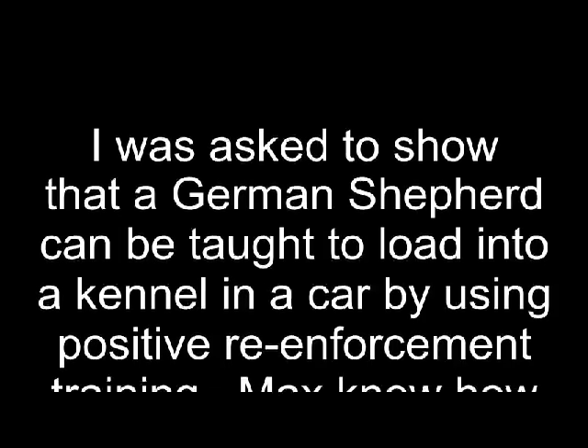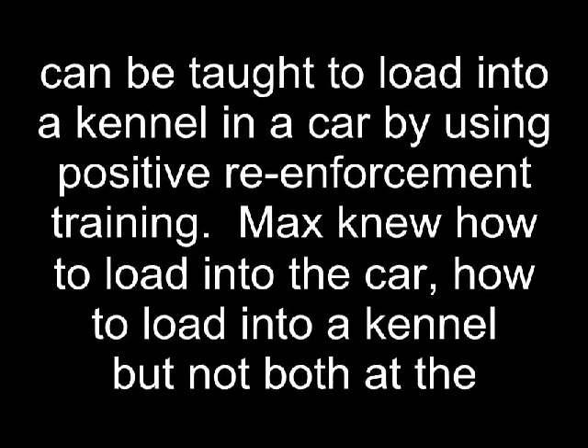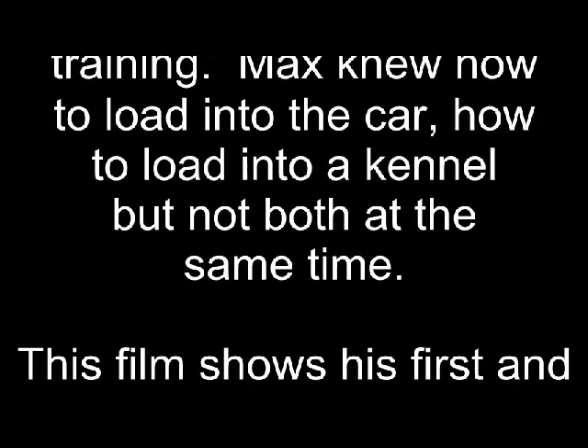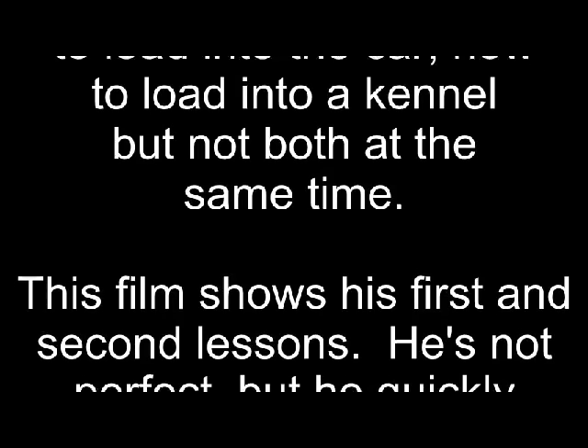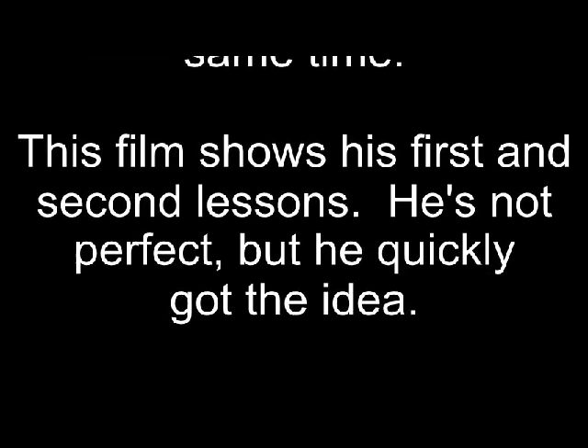Hi, my name is Charlie Bales, and I was recently asked to show that a German Shepherd can be taught to load into a kennel in a car by using positive reinforcement training. Max knew how to load into the car and how to load into a kennel, but not both at the same time. This film shows his first and second lessons. He's not perfect, but he quickly got the idea. I hope you enjoy this video as much as I've enjoyed making it.